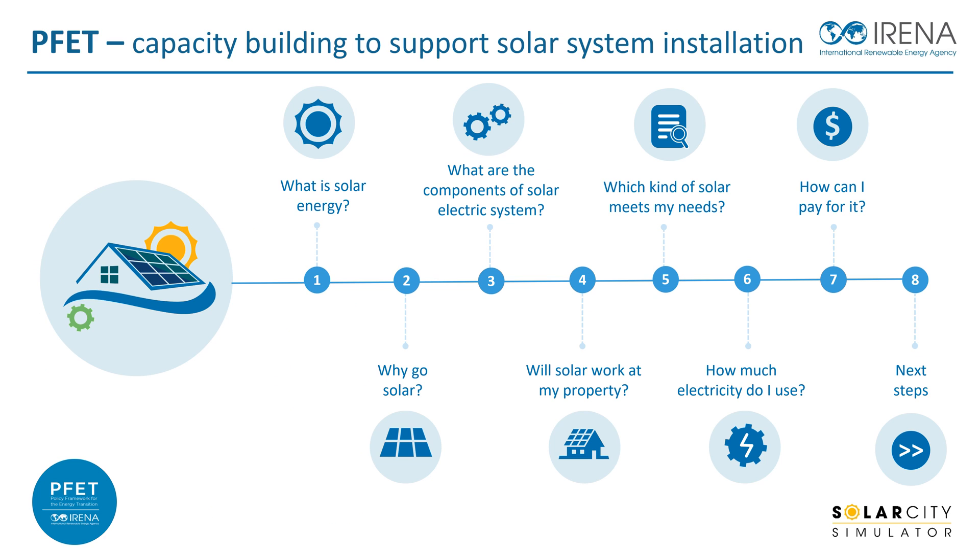This Capacity Building Module will provide relevant information on rooftop solar PV systems installations in a vibrant and engaging manner to trainees through eight video sessions.